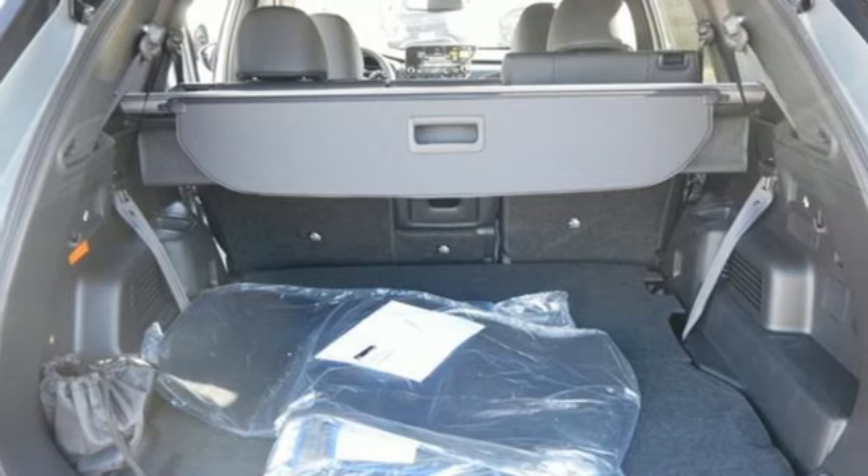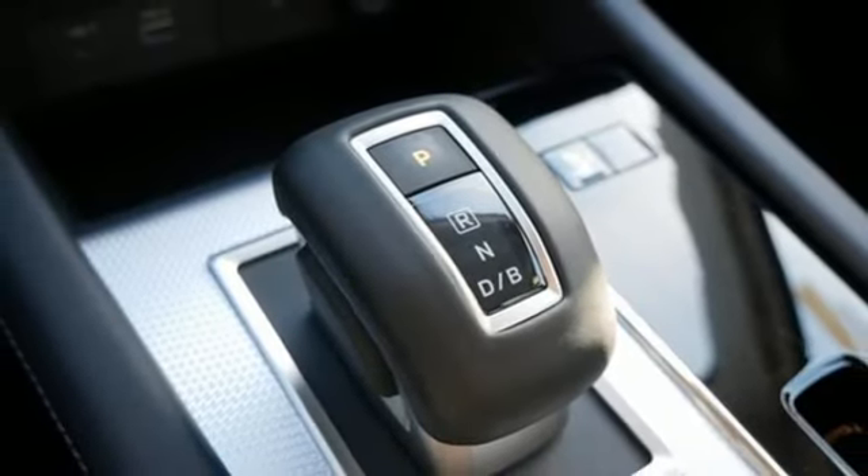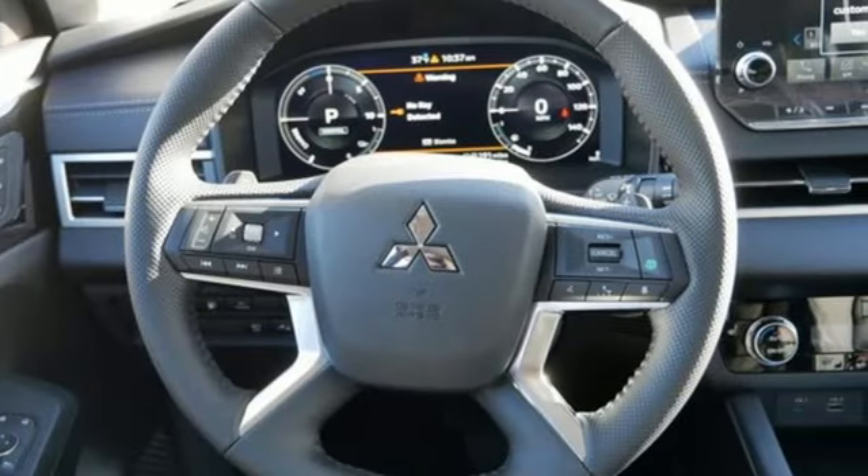Memory exterior door mirror settings. Streaming audio. Hands-free lift gate. Inductive device charging. And heated leather bucket seats.